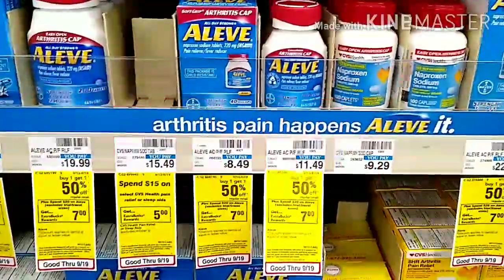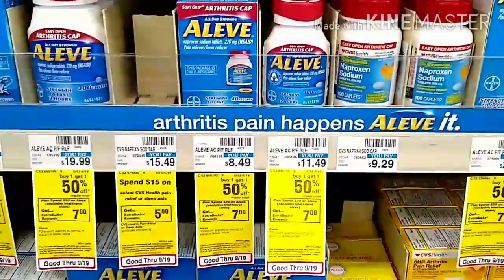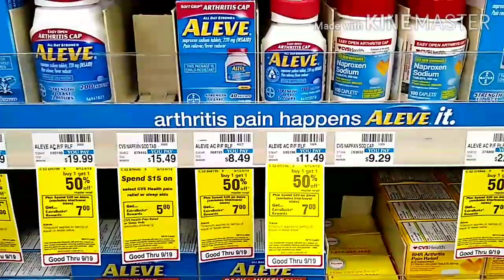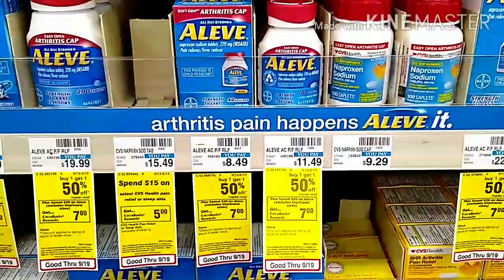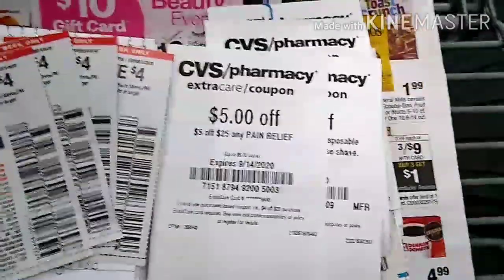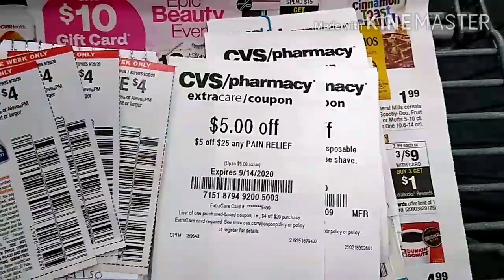I will be picking up four packs of the Aleve Arthritis pain pills. They are buy one get one 50% off. I'll be getting two at $8.49 and two at $4.29. I will be using four of my $4 off paper coupons and my $5 off $25 any pain relief CRT.